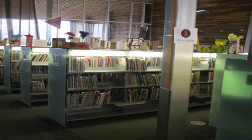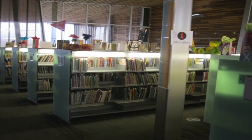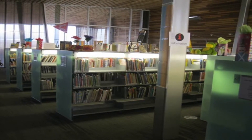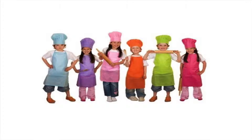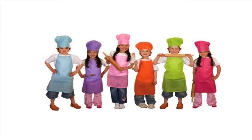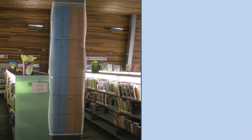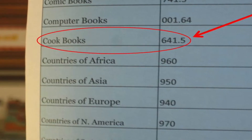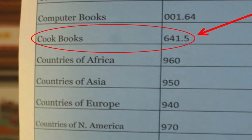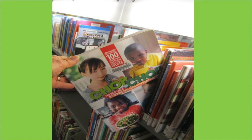Our next stop is Children's Nonfiction. Here in this area you will find true stories about real things in the world around us. These books are organized by number. Want to fix a yummy snack for your friends? Look for cookbooks on one of our long lists of popular topics posted nearby. As you can see, the number for cookbooks is 641.5. Once you know the number, just use the helpful signs at the ends of the shelves to figure out where your book would be.